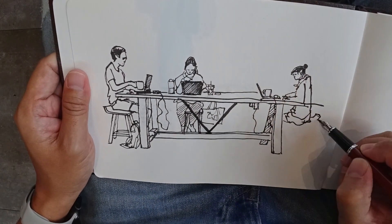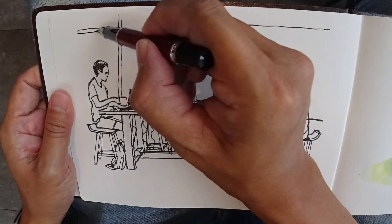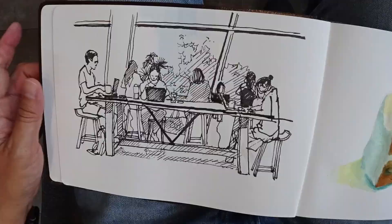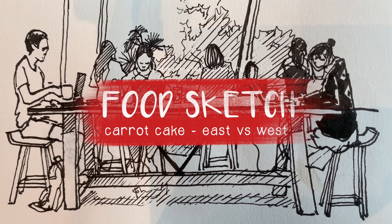I've been toying with the idea of presenting a certain food item because of what it means in different regions, in different countries, and I figured that now is the best time to do this. I will title this episode: The Carrot Cake East versus West.